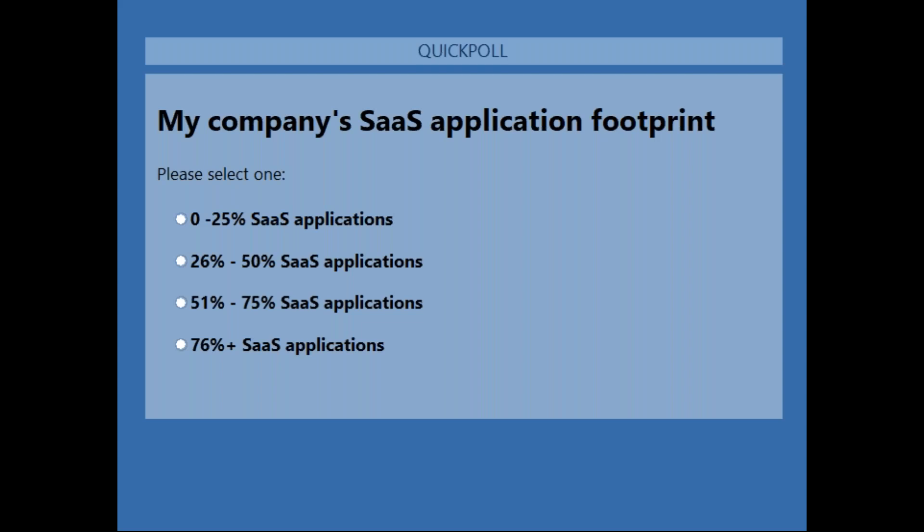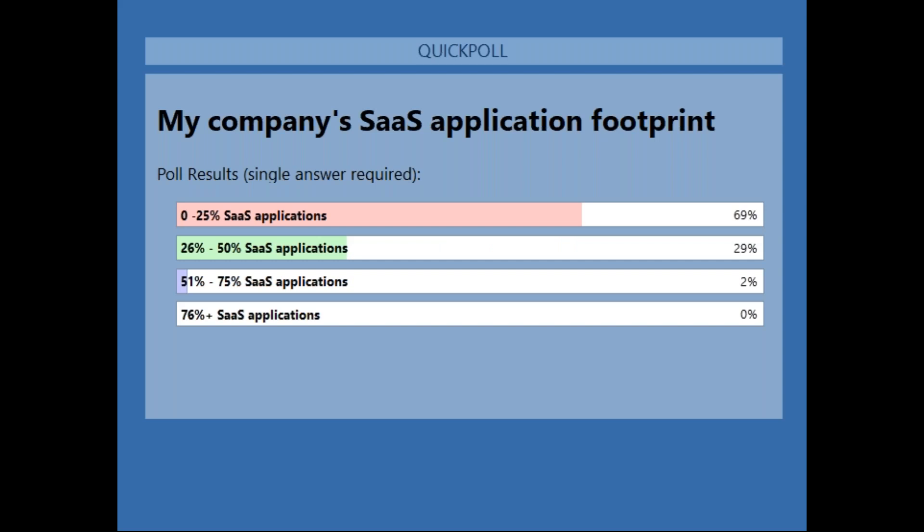Let's talk about SaaS applications. My second question: 'My company's SaaS application footprint is...' — how many SaaS apps do you use compared to regular apps? If you're doing ZenApp, how many ZenApp apps do you have versus SaaS apps: 50%, 25%, 100%? This gives us a good understanding of single sign-on and the integration with SaaS in the Citrix Workspace. Not a lot of SaaS application usage — actually surprising. You'll see the power of Citrix Workspace and how it can help you with SaaS applications, single sign-on, and management.